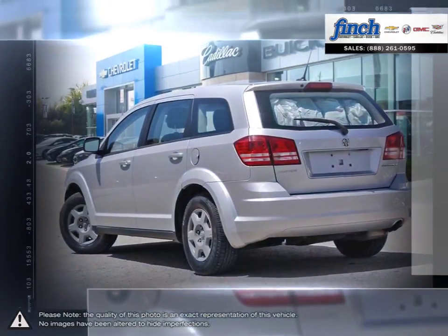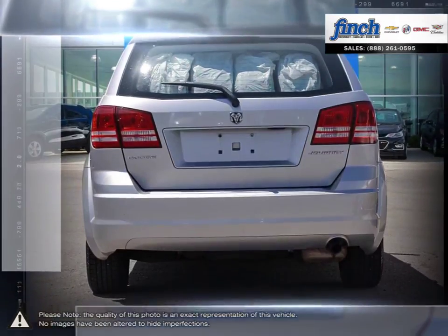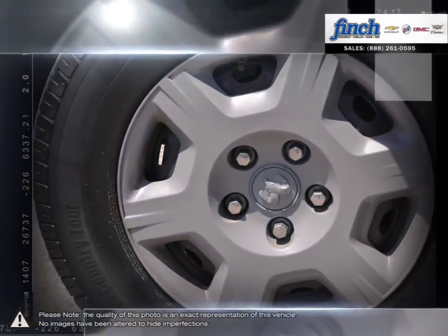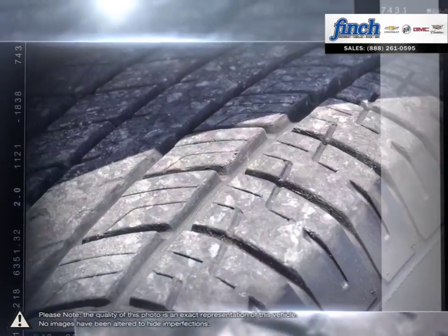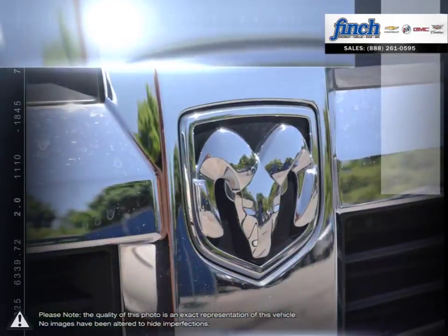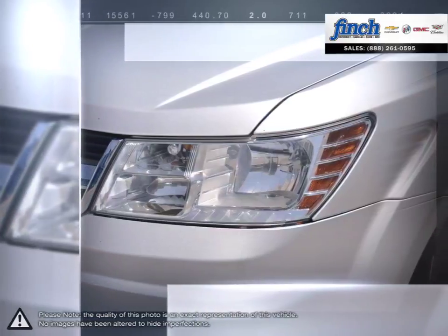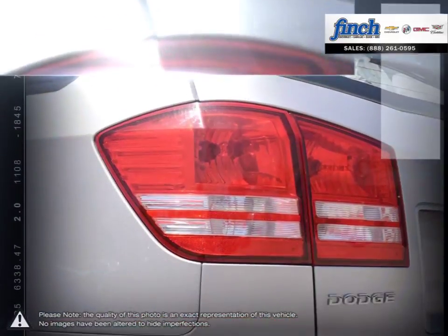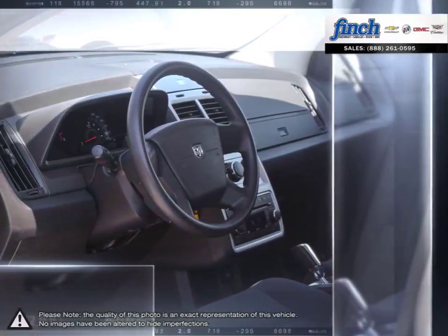For its low starting price, the Journey is difficult to beat. Inside is filled with high quality build materials, clean and modern designs and easy-to-use tech. With the seats folded down, the Journey is great for hauling cargo. With roomy seating, tremendous cargo space, outstanding fuel efficiency, Dodge's signature muscular styling and a pleasant upscale interior, the Journey soars above its competition for much less.